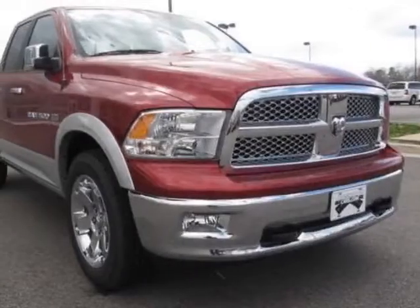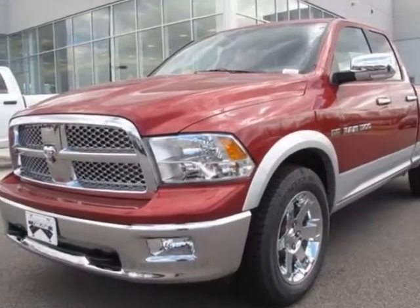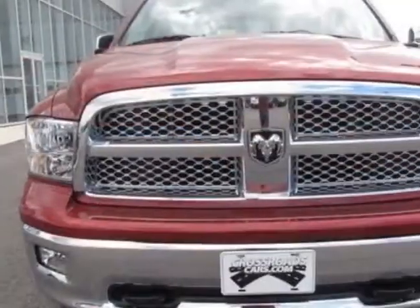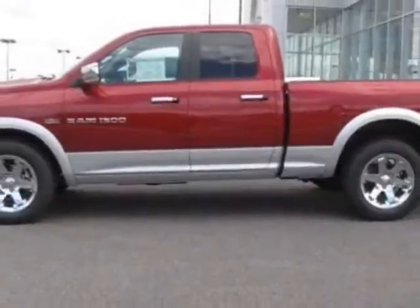Look at this new 2012 Ram 1500. For your protection, this vehicle has a full factory warranty. This vehicle gets an estimated 13 miles per gallon in the city and an estimated 19 on the highway.